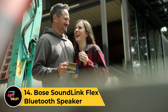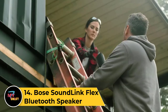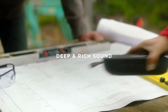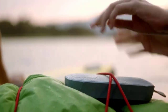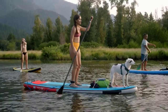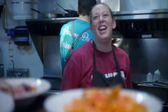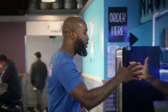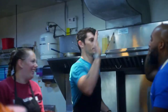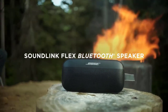Number 14: Bose SoundLink Flex Bluetooth Speaker. The Bose SoundLink Flex Bluetooth Speaker is a portable audio powerhouse, offering impressive sound in a compact design. With Bluetooth connectivity, it wirelessly pairs with devices for music on the go. The rugged water-resistant build makes it suitable for outdoor adventures, and the versatile strap allows for easy attachment to bags or bikes. The rechargeable battery ensures extended playtime, and a built-in microphone enables hands-free calls. Bose engineering delivers clear and balanced sound, while the party mode feature allows connecting two speakers for a stereo experience.